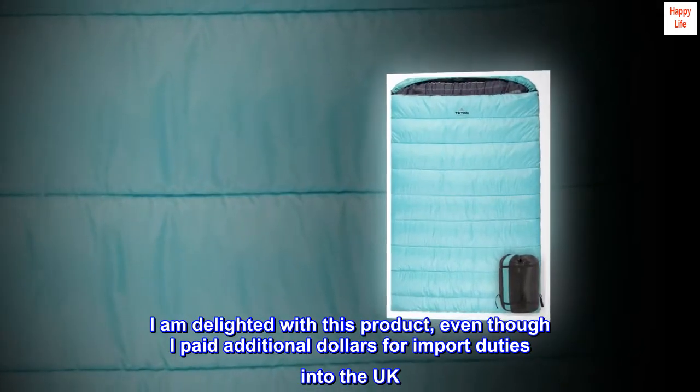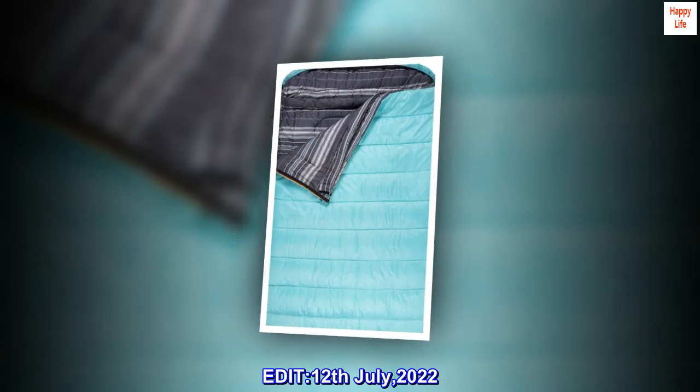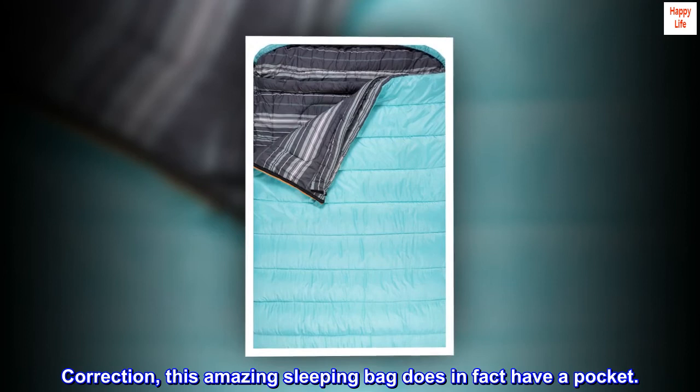I am delighted with this product even though I paid additional dollars for import duties into the UK. Edit — 12th of July 2022 correction: this amazing sleeping bag does in fact have a pocket.